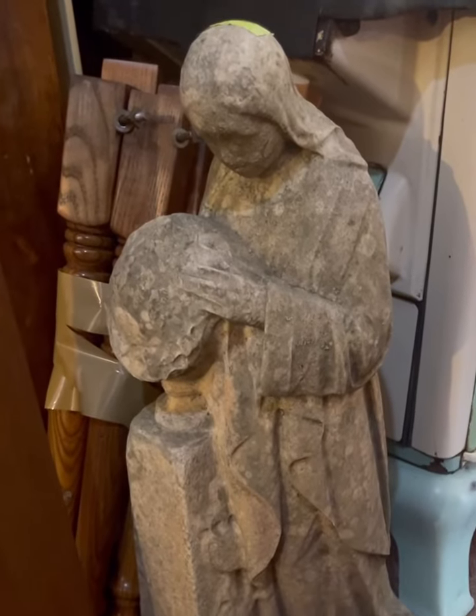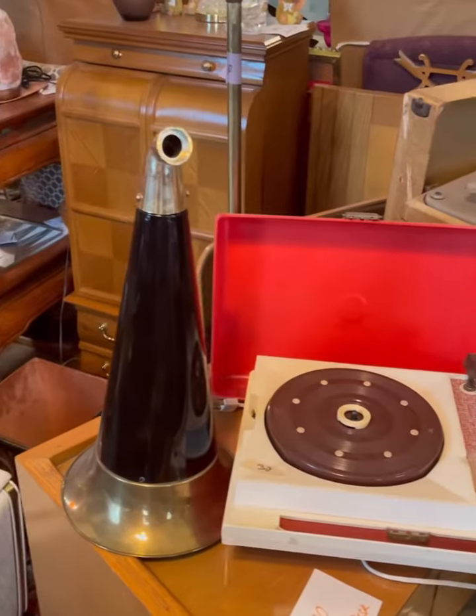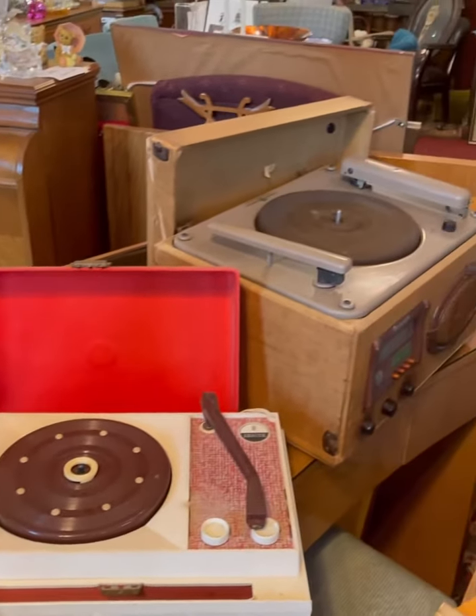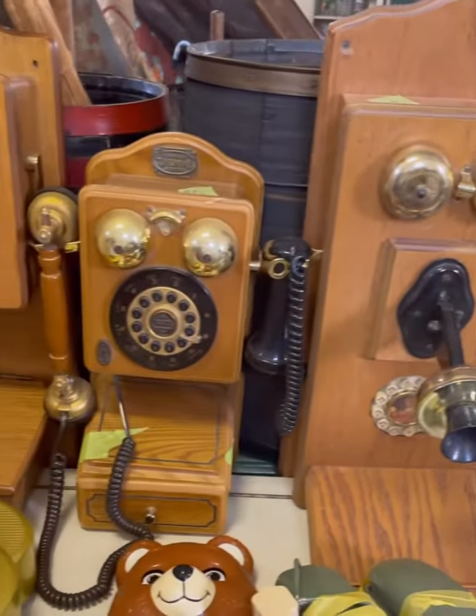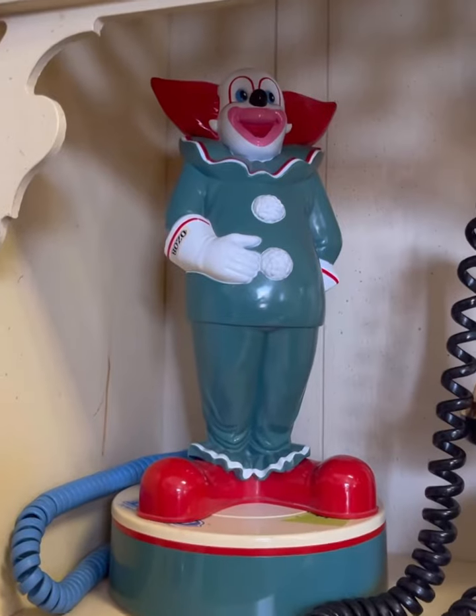But can anyone identify this statue? It weighed a ton, and someone said that it came with the church when they bought it. Another interesting collection was the old and newer appliances, which included record players, antique phones, as well as novelty phones too, like this Bozo one.